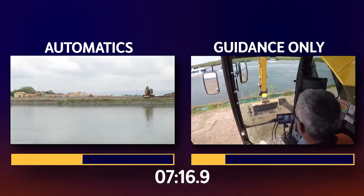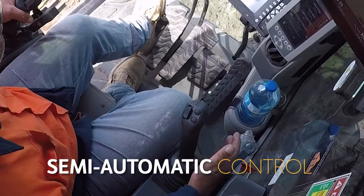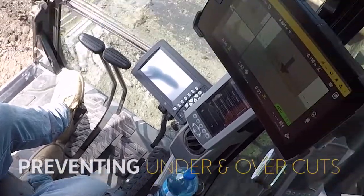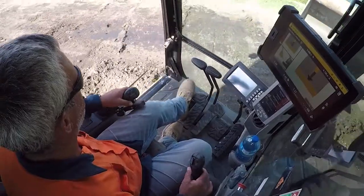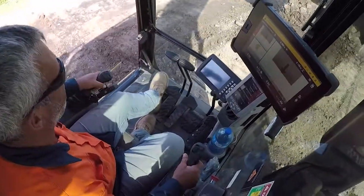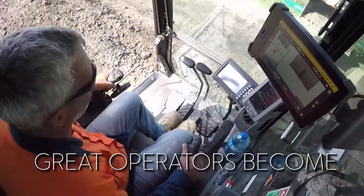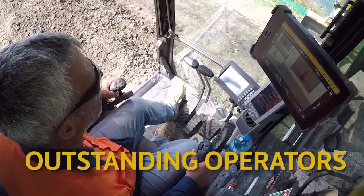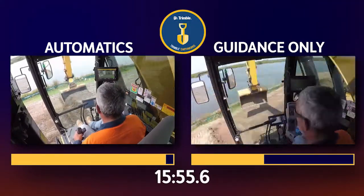Trimble Earthworks with automatics allowed the operator to flick a switch, engaging semi-automatic bucket and boom control, preventing under and overcuts. Automatics can be quickly retrofitted to almost any OEM machine. The use of existing joystick controls allows great operators to become outstanding operators.